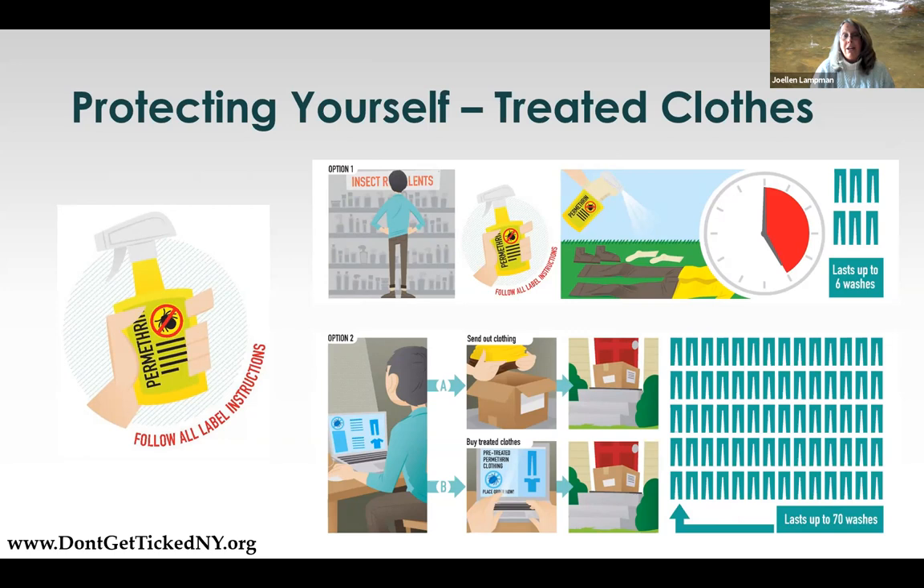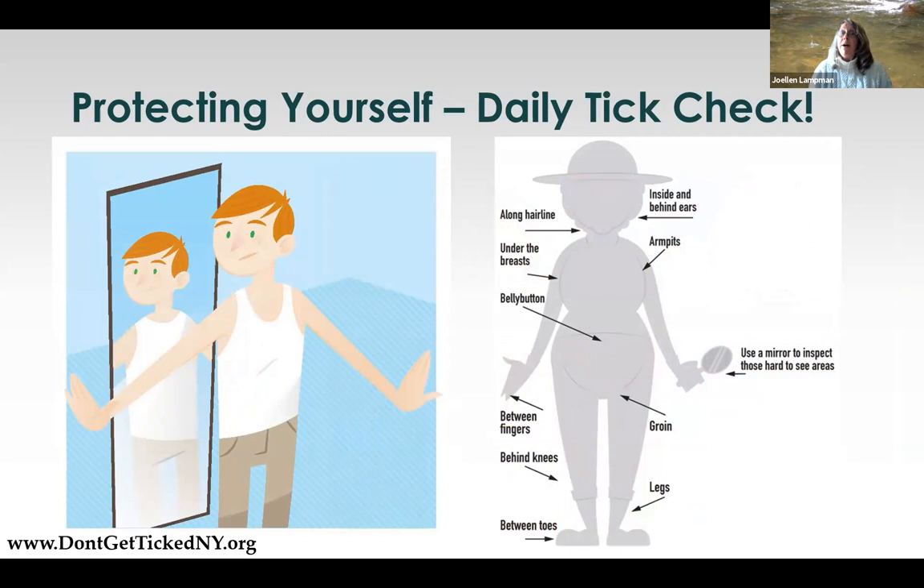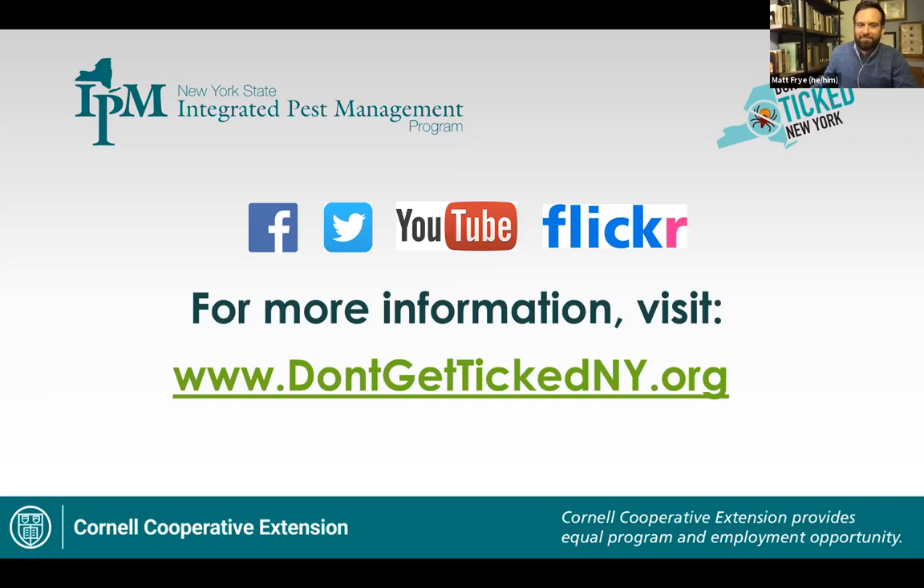Put a daily tick check into your daily routine. Even if you didn't go outside today, if you picked up one of those poppy seed-sized nymphs two days ago, you might have missed it because of its small size. Every day that it's feeding, it gets larger and easier to find. Just check yourself with your eyes, looking for new freckles, or feel yourself for new bumps. If you see or feel something, check to make sure it doesn't have legs. These are the basic tips of how to protect yourself. We have way more information on our website: DontGetTickedNY.org.